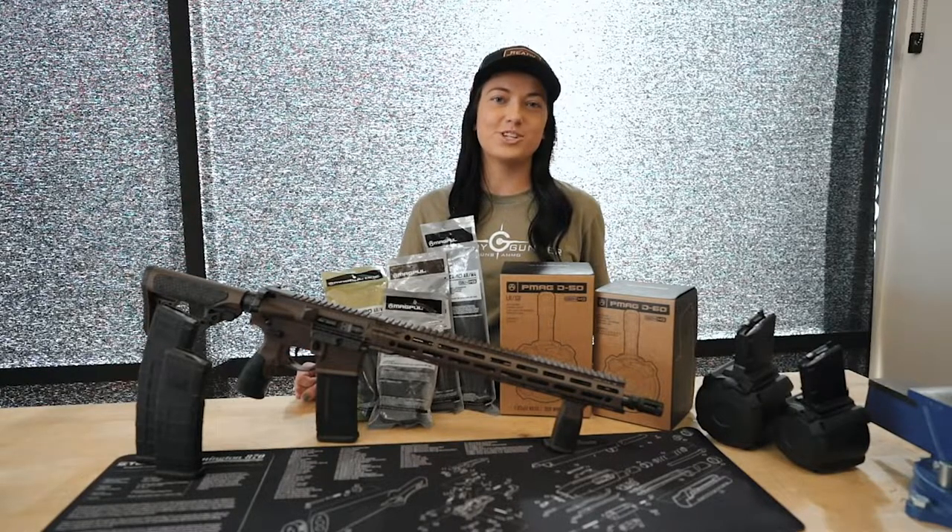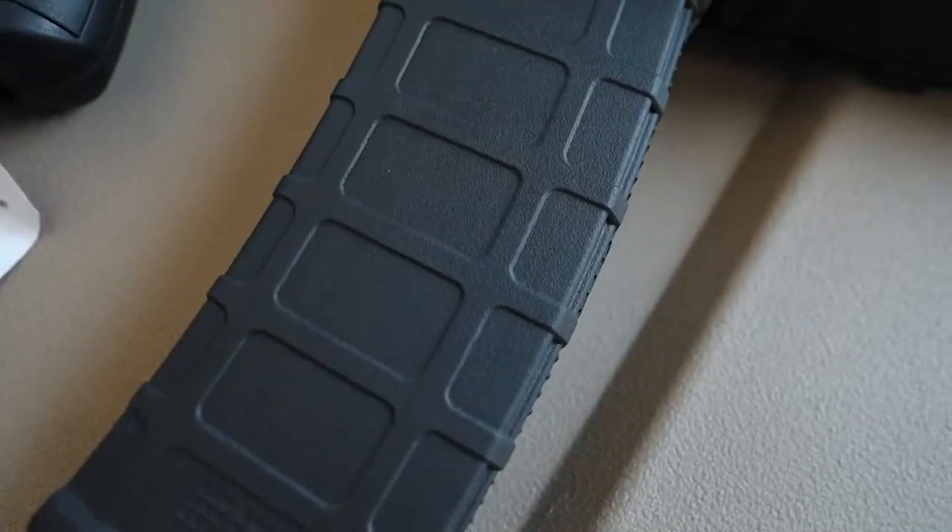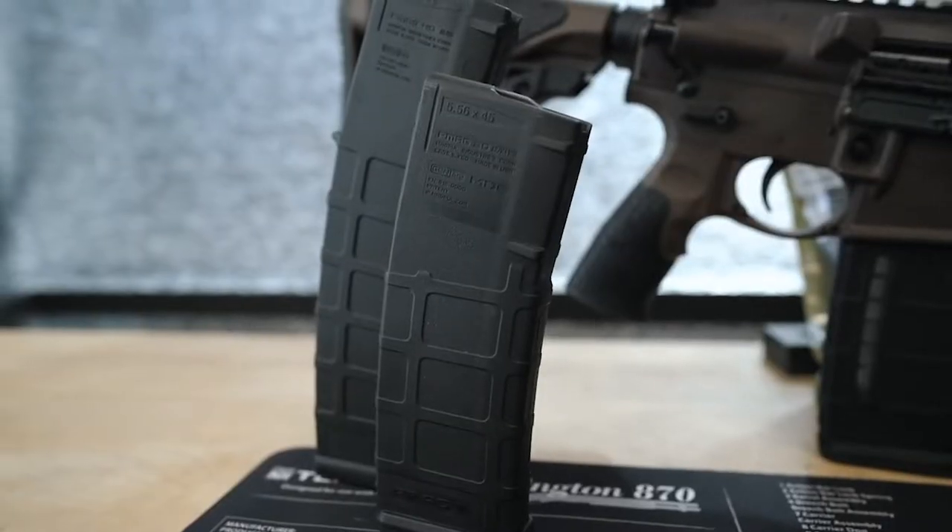Hey guys, Katie here with Ready Gunner. I'm just about to go over some of our new Magpul mags that we have in stock now, in store and on our website.